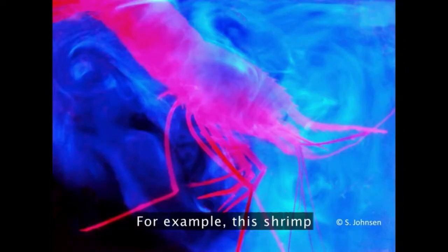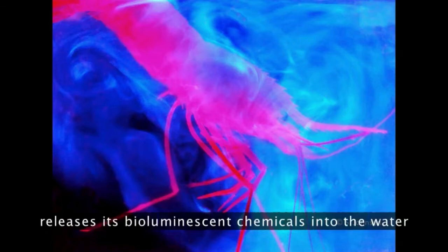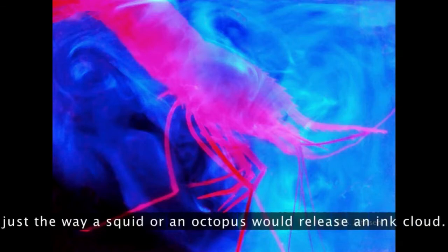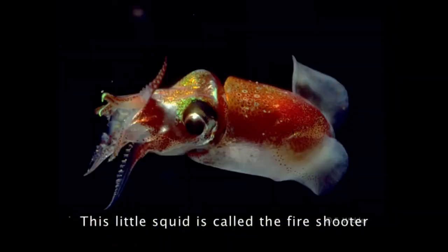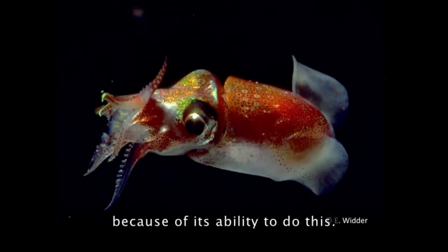There are other ways you can defend yourself with light. For example, this shrimp releases its bioluminescent chemicals into the water just the way a squid or an octopus would release an ink cloud. This blinds or distracts the predator. This little squid is called the fire shooter because of its ability to do this.